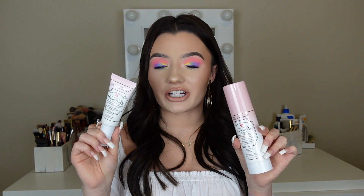Too Faced was having a deal where if you got their Hangover 3-in-1 mist as well as their Hangover RX primer, you got them for half off. So I got those. I love this primer, so I knew I had to get it. I've never tried the mist, but I know how much I like the primer, so I really wanted to give the mist a try. I haven't used it yet, but we'll see how it goes.